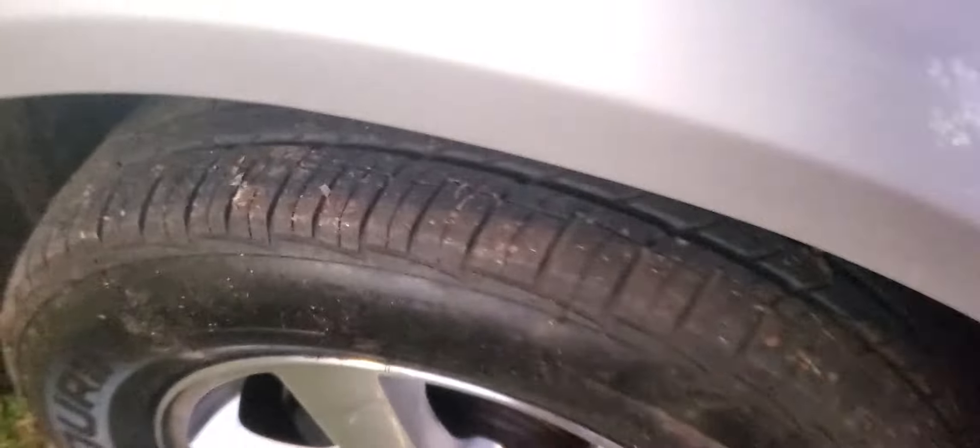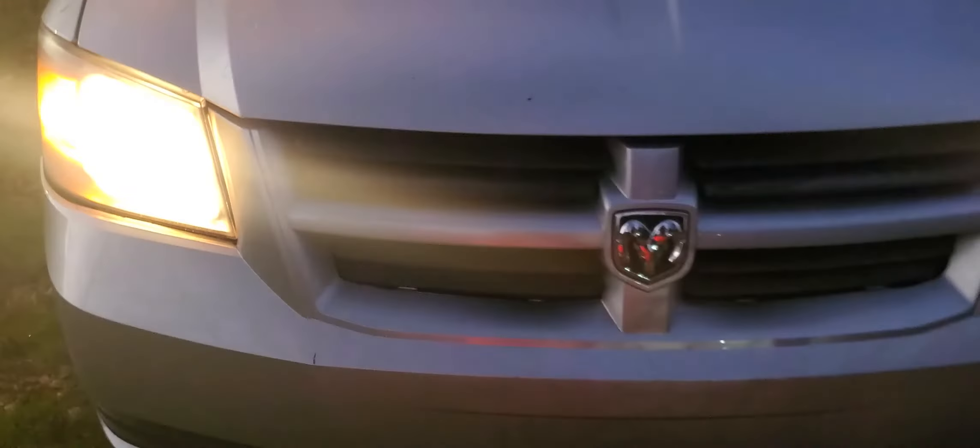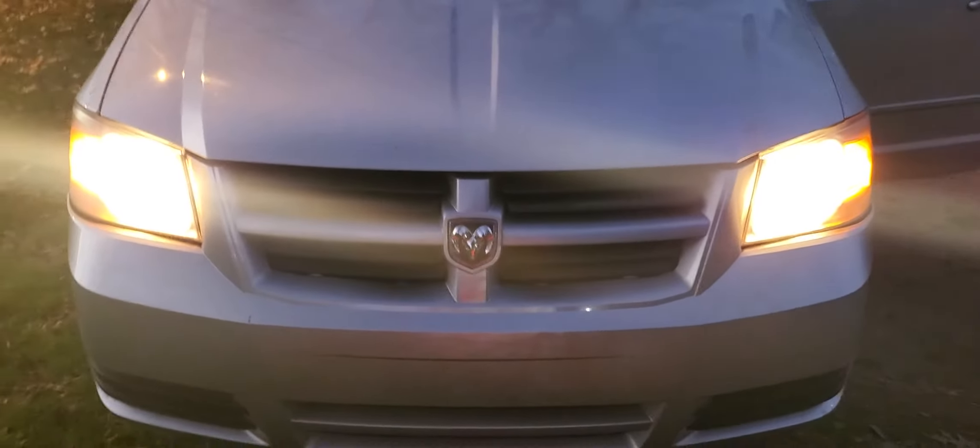I'll show you the front. It's actually got great tires on this sucker — very good tires, can't beat that. Headlights work.